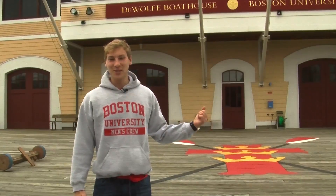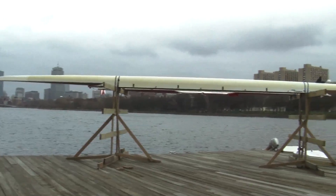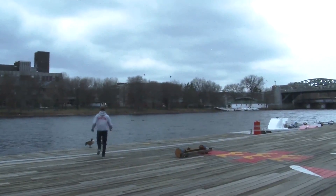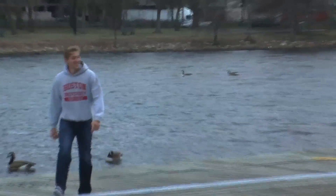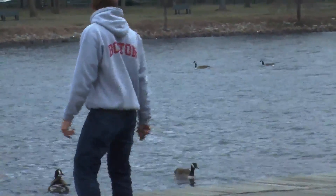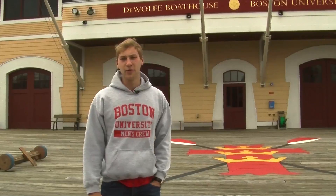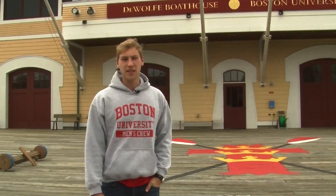This is one of my favorite parts of the boathouse — standing out here looking out over the river. The view of downtown Boston and the view of Boston University across the river, it's really special. The crest that you see in the center of the dock is a tribute to all the great alumni who have donated to this boathouse and to this team and have really helped out the program. It was painted by the guys on the team last year as a real thanks to them.